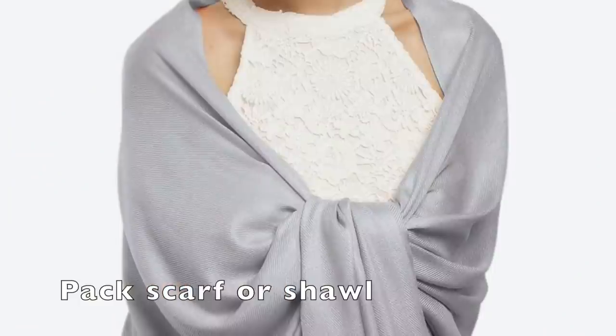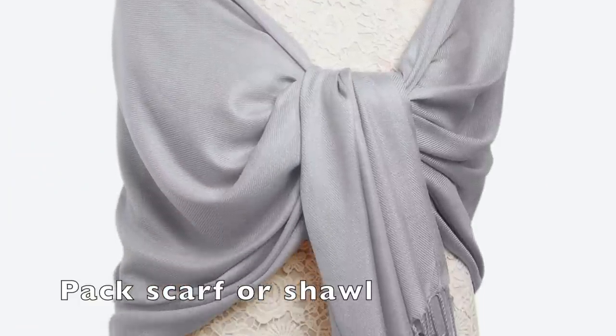Ladies, make sure to pack a scarf or a shawl. You'll want to use it in the dining room and oftentimes in the theater — it does get cold in the evening time, especially if you don't have something to cover your shoulders. And if you're also flying, it's a good idea to use that scarf to cover your shoulders on the plane as well, so it can do double duty when you're on the cruise ship.